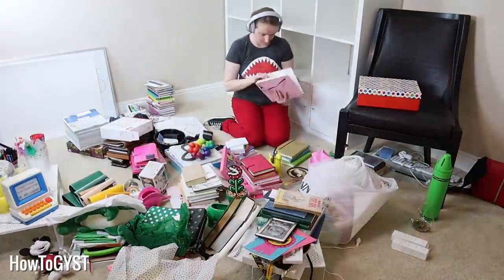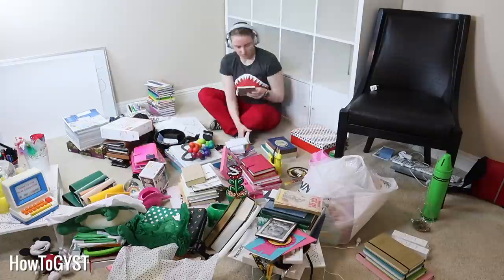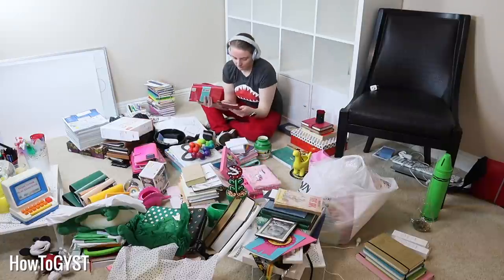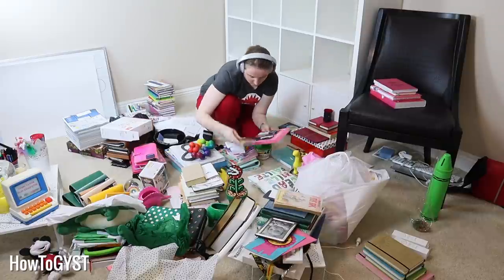Now you're probably panicking at this stage — calm down, it's fine. You're probably thinking, I'm not getting rid of this stuff, why would I take it out? There is method to my madness. You don't have to get rid of anything at this stage. All we're doing is just removing it from the space for now. Get all of that stuff into a box and just put it outside the room. Now walk back into the space and see how you feel.